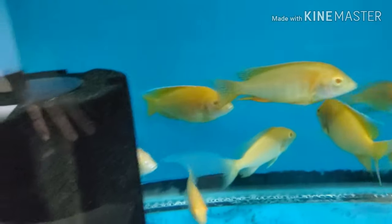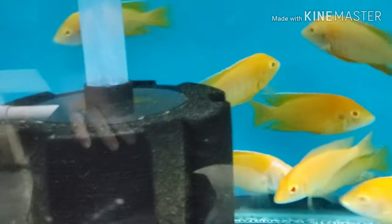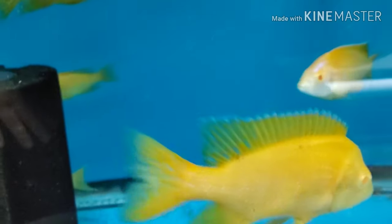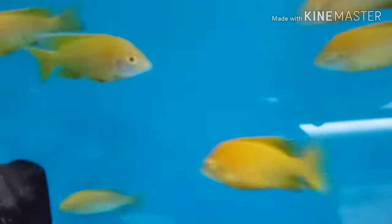Big beautiful albino sunshine peacocks — males, females, we got you covered. Five-inch males, three-inch females.